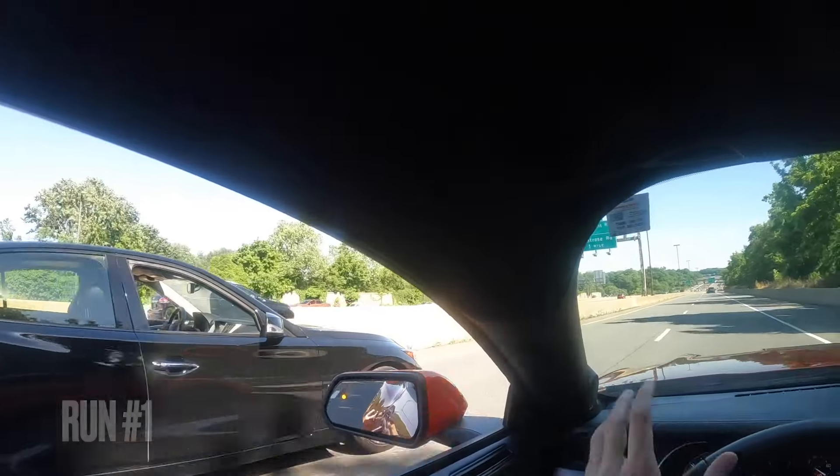Hey guys, welcome to Red 5-0. Thank you for tuning in to another video. If you're new to the channel, thank you for stopping by — make sure you subscribe and hit the notification bell so you won't miss out on future videos. In today's video I've got my buddy's 2016 Infiniti Q50 Red Sport.